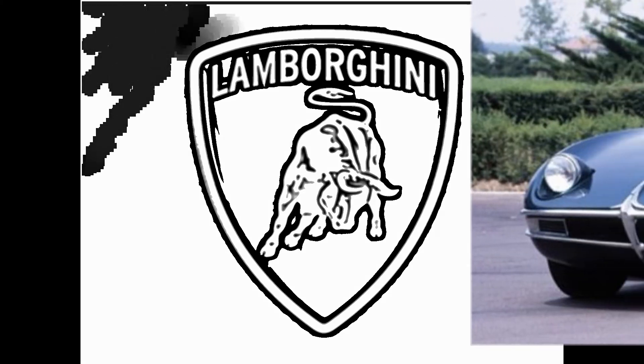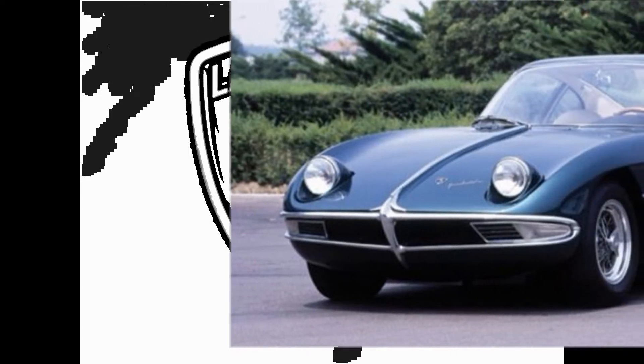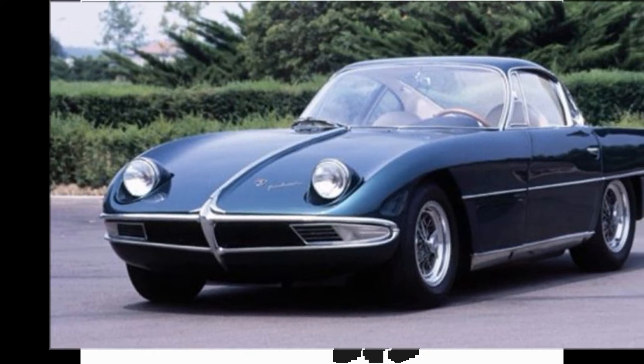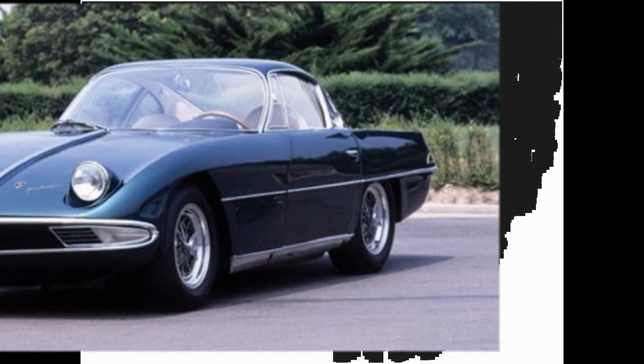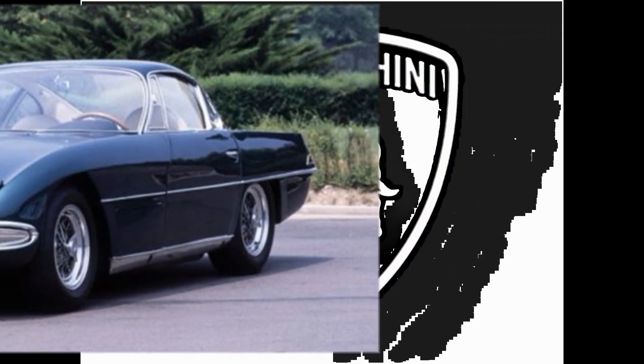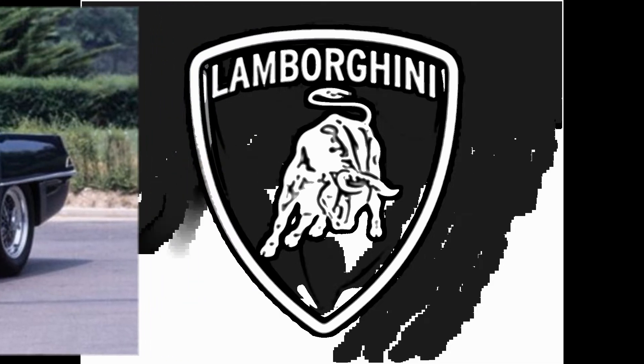In this case, it is a 312 GT. It is a 312 GT. This is a 312 GT. In the 350 GT, we have to use 400 GT and 400 GT 2+2. We have to use the 412 GT and 400 GT 2.